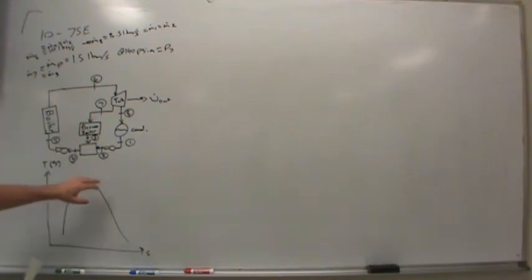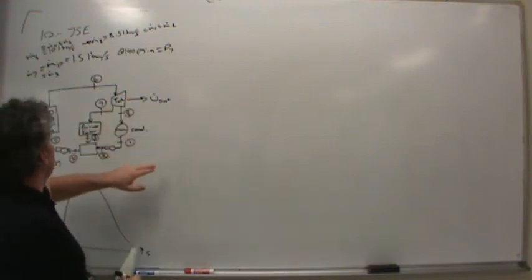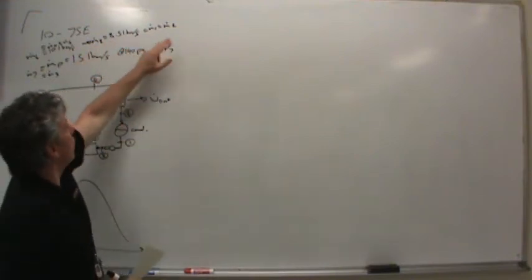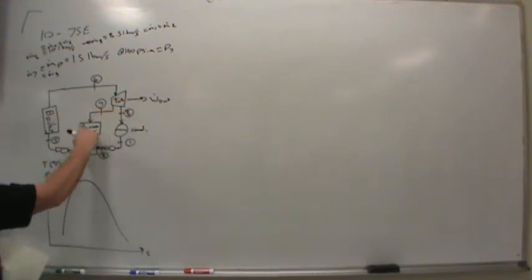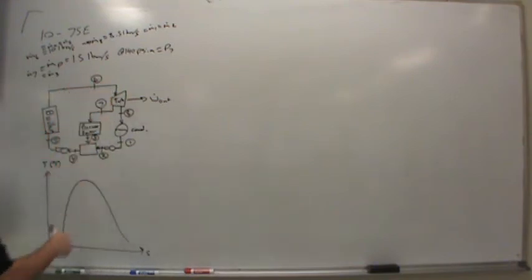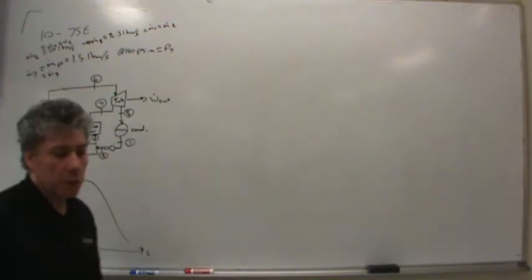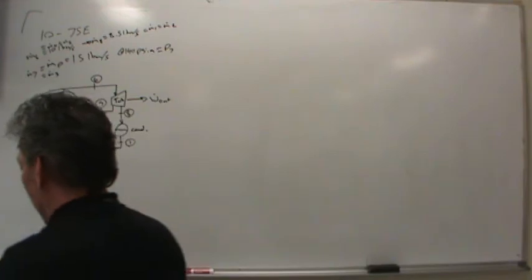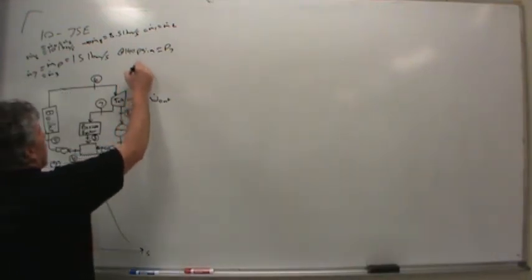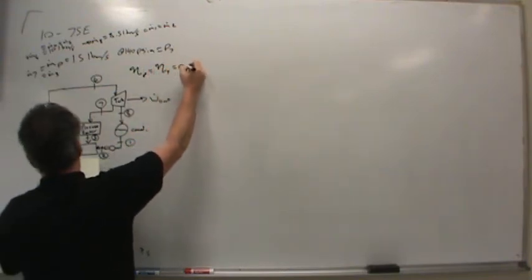That covers all our states. The turbine and pumps are not isentropic — they gave us an isentropic efficiency of 86% for both the pumps and the turbine. Things are going to get messy quickly, so let me put a table over here to keep track of state numbers, temperatures in degrees Fahrenheit, pressure in PSIA, enthalpy in BTUs per pound mass, and entropy in BTUs per pound mass per Rankine. Since we're working around saturation, quality may be useful as well.